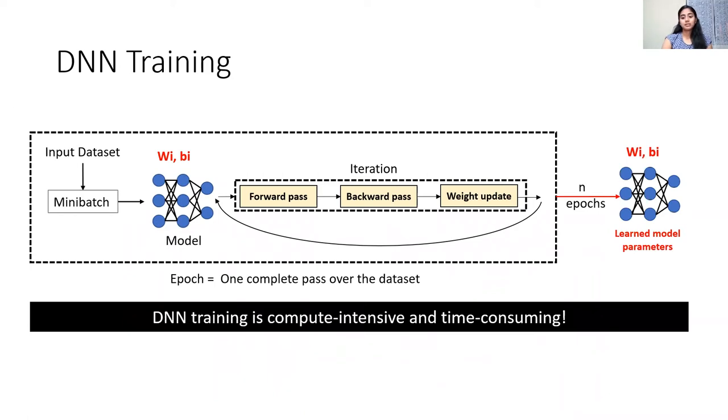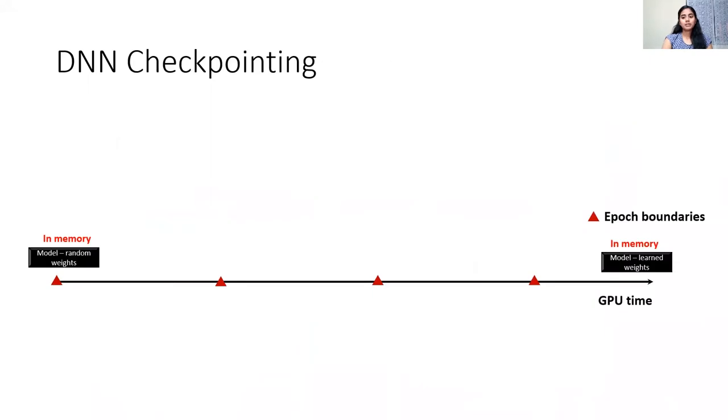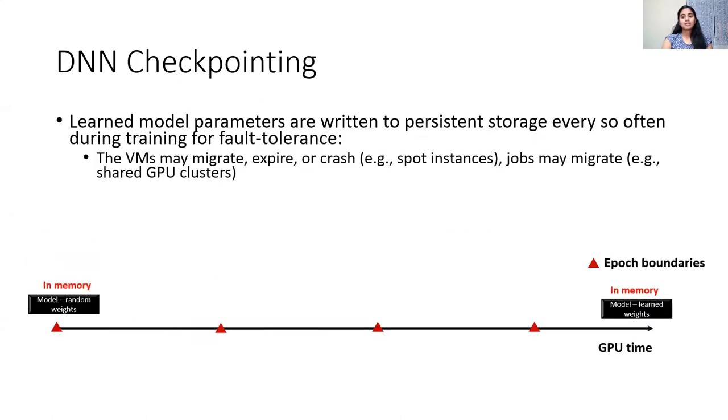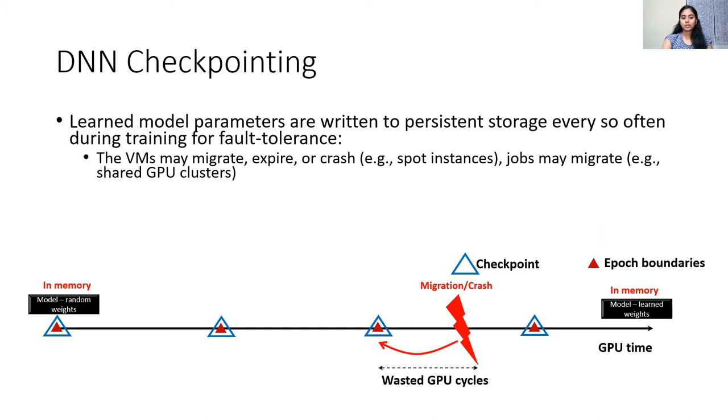This training phase is highly resource-hungry and time-consuming. If the training job is interrupted at any point due to server failures, VM migrations, or preemptions, then the model state learned so far in memory is completely wiped out, resulting in loss of several hours of GPU work. To tackle this, the model state is written to persistent storage at regular intervals — this is called checkpointing. Whenever training is interrupted, it resumes from the latest available checkpoint on disk, thereby reducing the amount of lost GPU work.